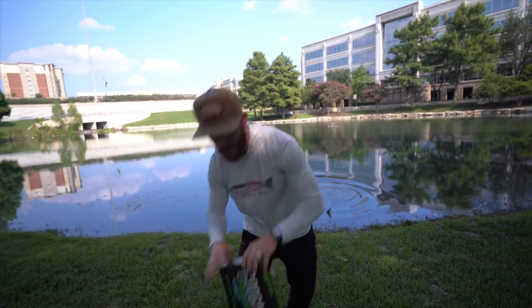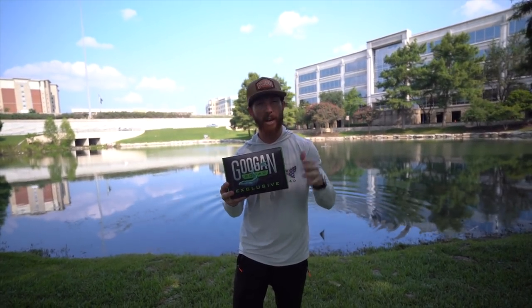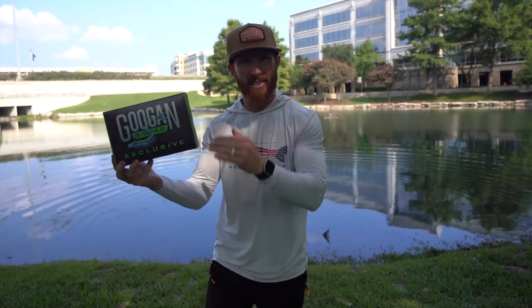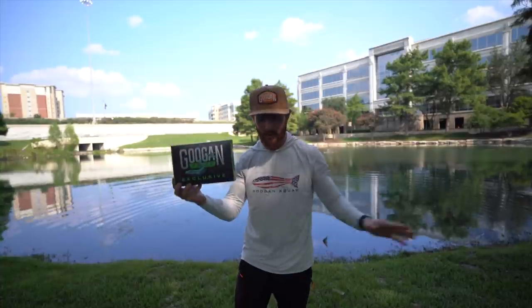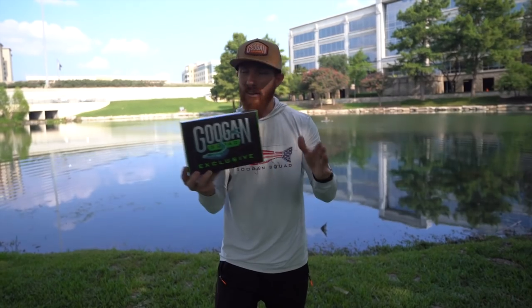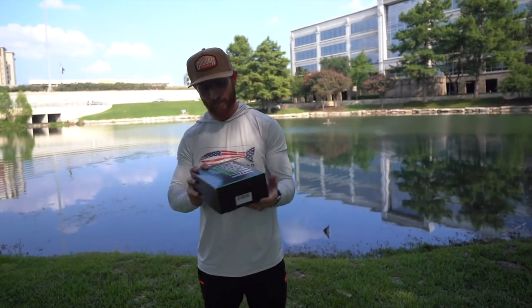And we have the Top Water Bundle. There are a few more offerings online — one for dirty water with more black and blue colors, one for crystal clear water with finesse designs and natural colors. We're going to cover these three in depth and then do some fishing later with Ryan to really show them off.